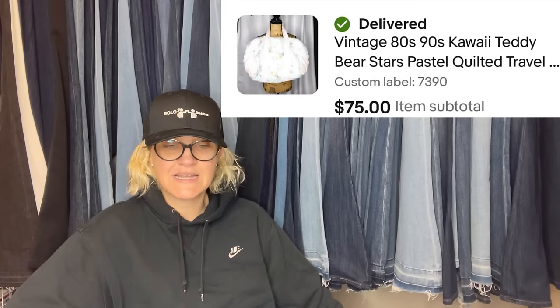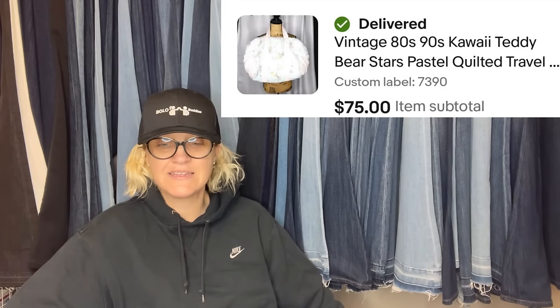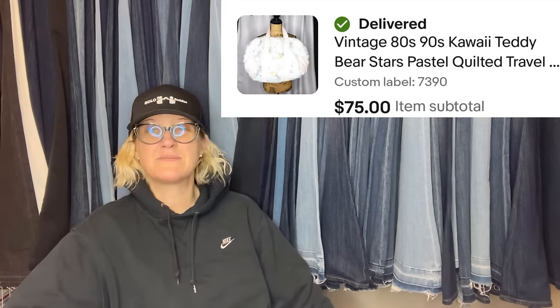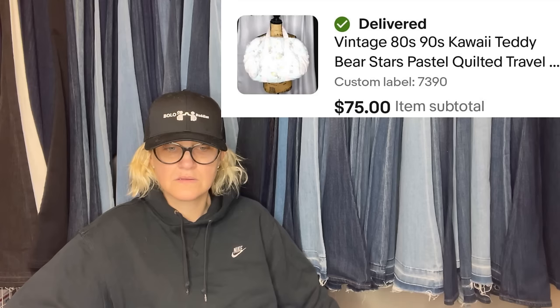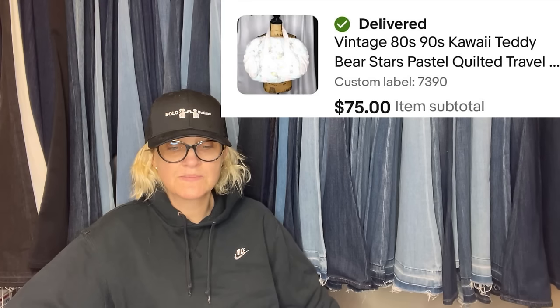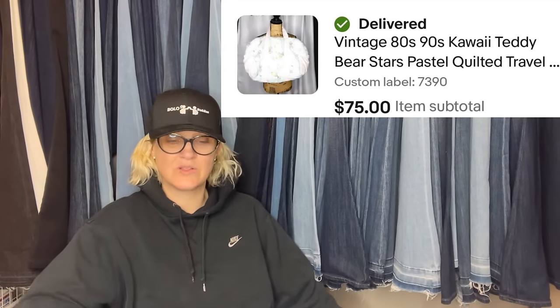Paid $4.99 at the Salvation Army. Sold in a few weeks — sold on eBay and Etsy within hours of each other, and before I could delist it after selling on eBay. Yes, that does happen sometimes, but not very often — you always want to remove things as soon as they sell. It's a vintage 80s/90s kawaii teddy bears, stars, pastel quilted travel bag.